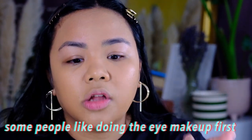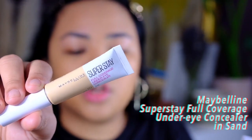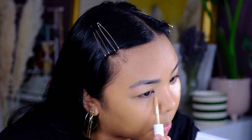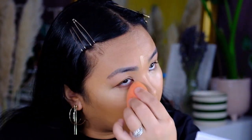Some people love doing the eyes first and then doing the skin after. But for whatever reason I just like doing skin first, because once you've done the skin perfectly you can do anything with the eyes. I'm going to mix the Fenty Beauty Pro Filter Concealer and the Maybelline Super Stay Full Coverage Under Eye Concealer. Now I've applied my concealer slash highlighter — not really highlighter, but I've just opened up my face.